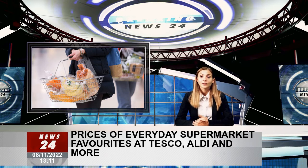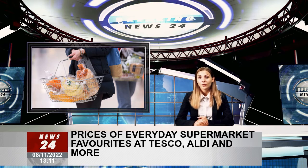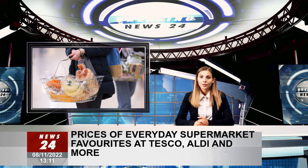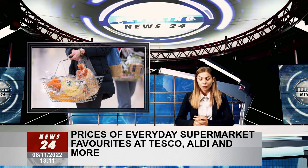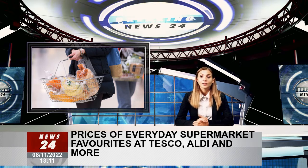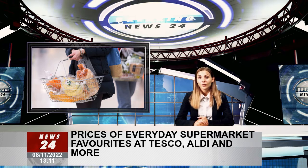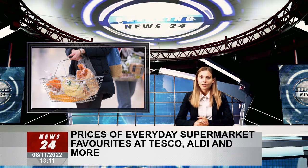Pasta: pasta prices vary across all supermarkets, although it's one of the top cupboard staples that delivers quick, inexpensive and satisfying meals in minutes. Comparing a 500g bag of penne, Tesco and Aldi had their pasta the cheapest, priced at 35p. Asda ranks second at 41p, while shoppers will have to pay 89p at Morrisons and 95p at Sainsbury's.